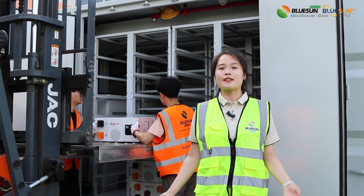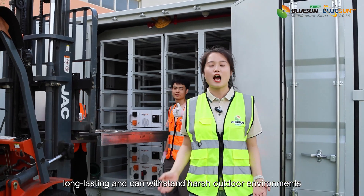It's easy to transport, simple to install, long-lasting, and operates reliably in harsh environments.